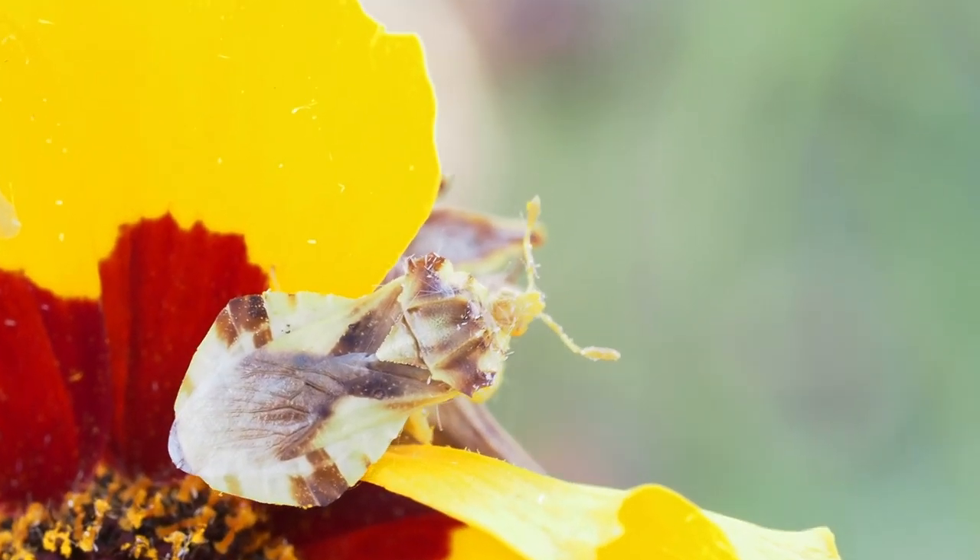Of course, an added benefit of a biodiverse garden is that there are lots of opportunities for macro photography and learning.